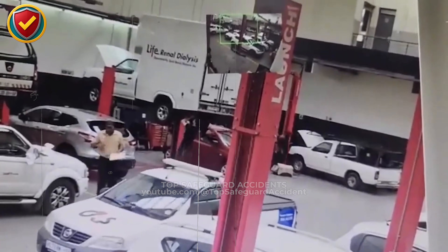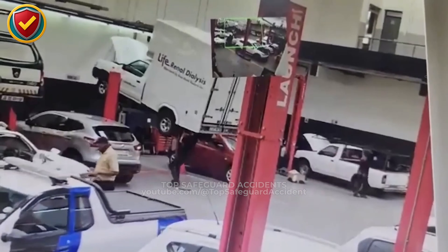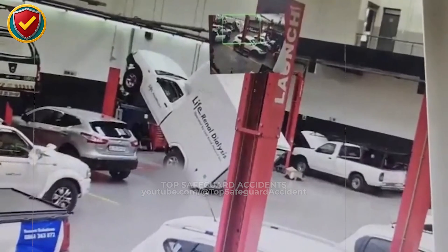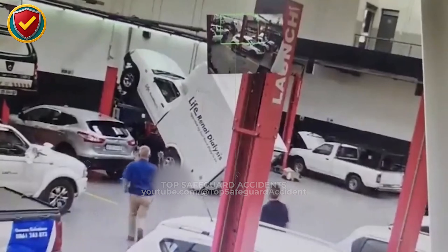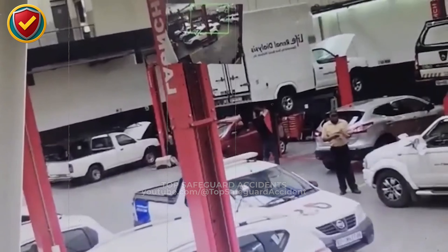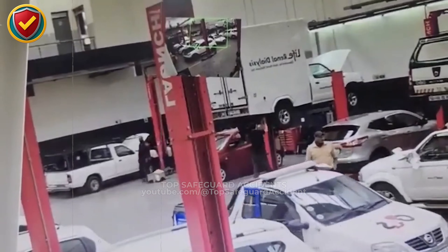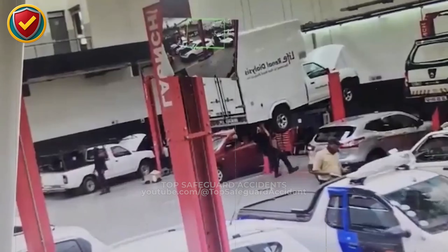Inside a busy auto bay, a box truck rises on a two-post lift, then suddenly tips sideways, turning solid steel into a falling wall — no one can stop it. Never ever rely on a vehicle lift unless the load is centered, balanced, and fully supported. Verify lift arm placement and vehicle stability before raising, and don't allow anyone near or beneath a vehicle until the lift is proven secure.